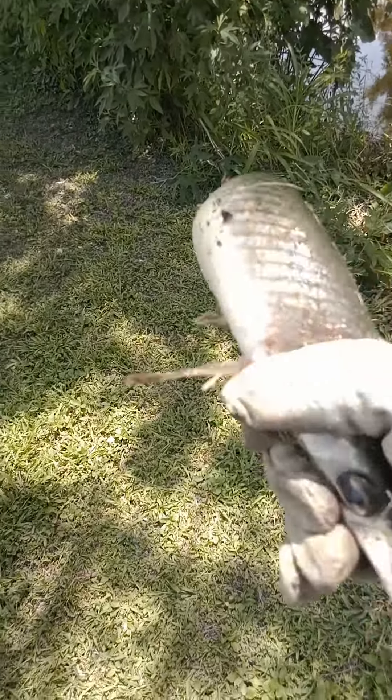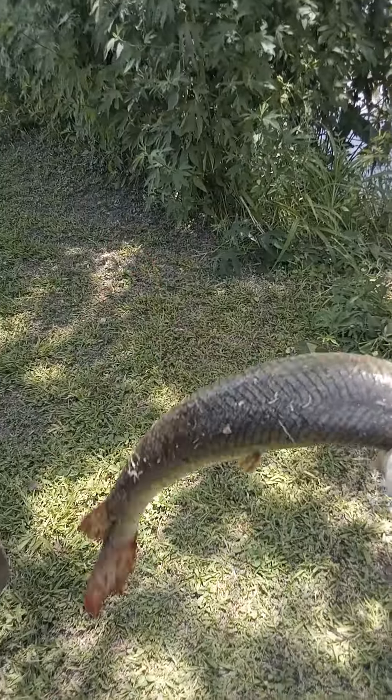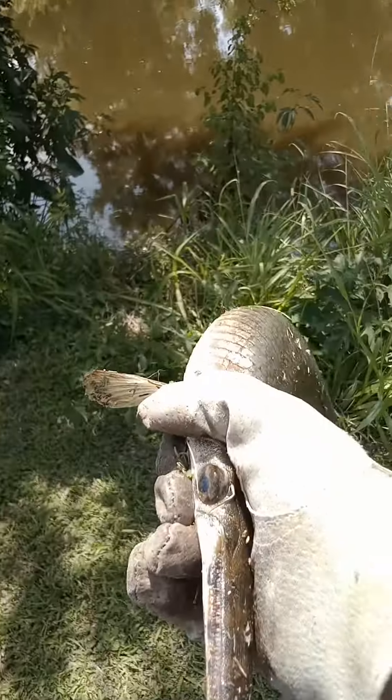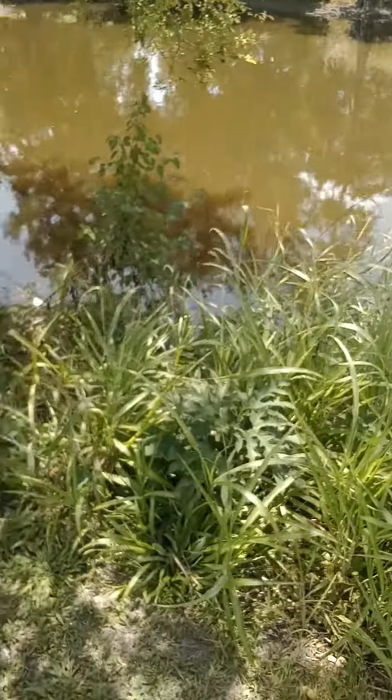This is Big Joe, Big Joe's Outdoors. They just caught me a little gar. I'm about to return him. I'll show you what I caught him on. Put him back before he tears my hand up.